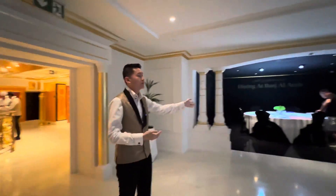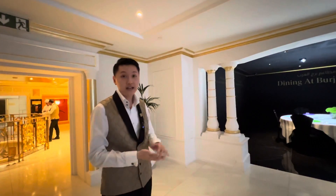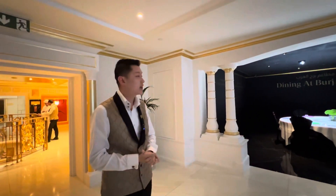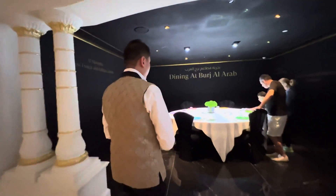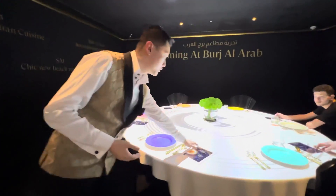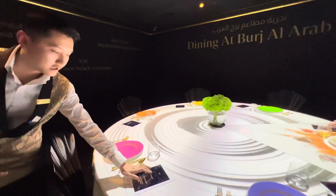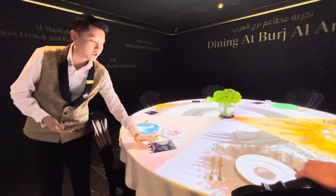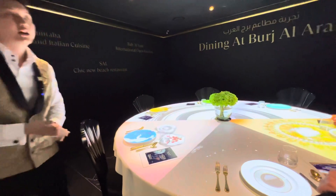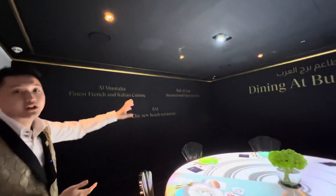Next part, we have a virtual dining display showing what the food looks like in the dining area of Burj Al Arab. We have a total of seven menus inspired by the dining here. Once you click, it will display the animation, ingredients, and the restaurant name. We have several dining areas and you can see all the names mentioned on the wall.